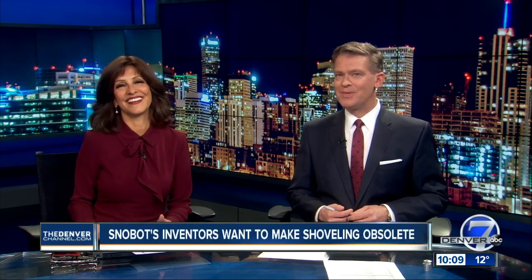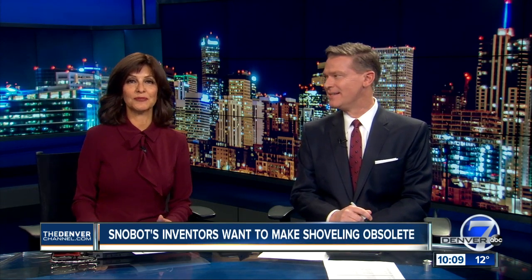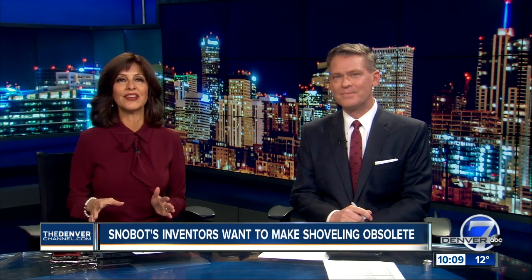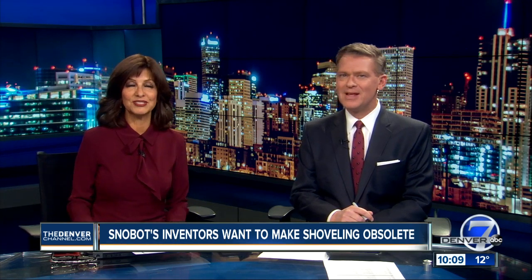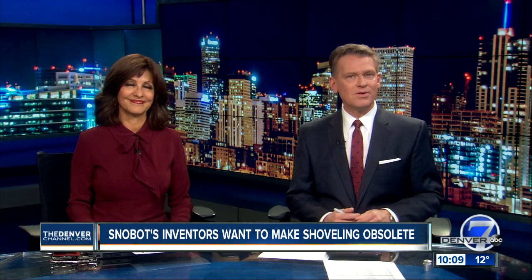Have you shoveled your sidewalks after that latest biggest snow? Do you wish you didn't have to? That's exactly what inspired a Longmont startup to build the world's first self-driving commercial robot for snow removal. Denver 7's Jacqueline Allen is checking out the difference between shoveling and the Snowbot.